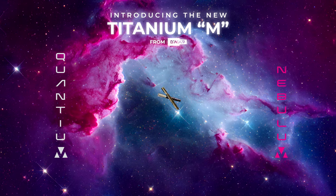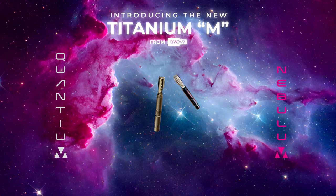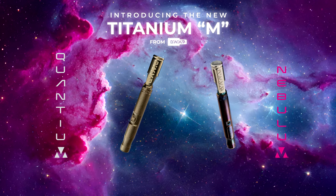Greetings! Today we're launching the first ever Titanium M, the Quantium and the Nebulum.